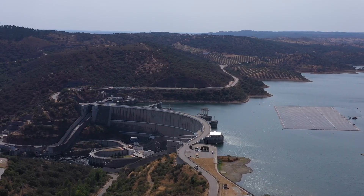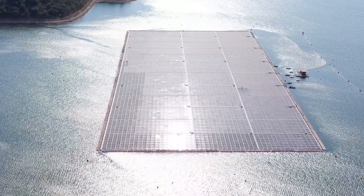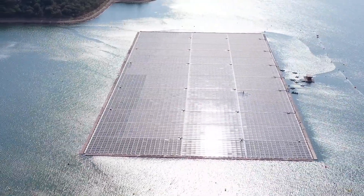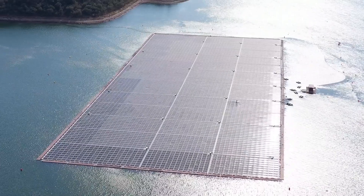It's working as a big, big battery to the system. This project builds on the knowledge that we gained in a pilot project 20 times smaller than this one, in the north of the country, in the Alto Rabagão.